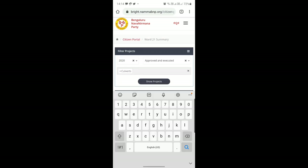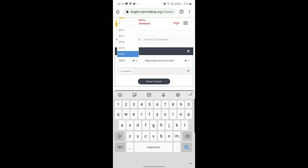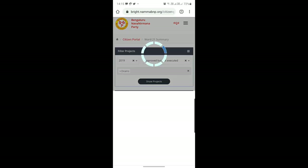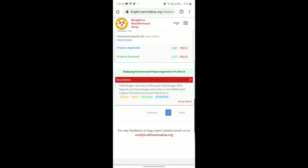Choose the type of project — culvert — and show the project. It clearly shows that in Hebbal, the corporator is Anand Kumar with his number, and also the nodal officer and his number. The amount approved is 27 crores and the projects executed is 11 crores, so 16 crores difference. Now let me select 2019 and approved but not executed, and let's select drains. This again shows that in Hebbal it is Anand Kumar, the project approved, the project executed, and so on. You can get all the details about this.